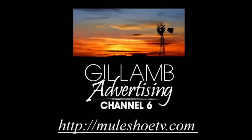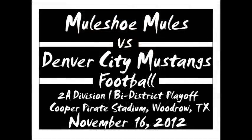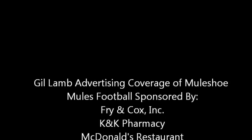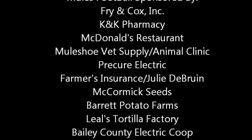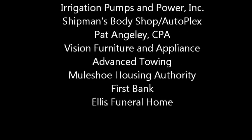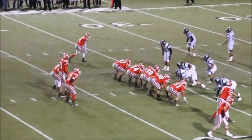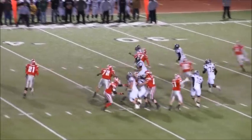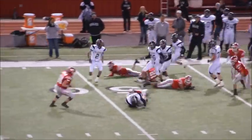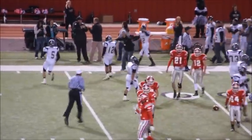Sprint out to the left side, looks, fires, and it's intercepted in there by the Mules. The Mules across the 45 down to about the 49-yard line, and that's Saul Sanchez on that interception.